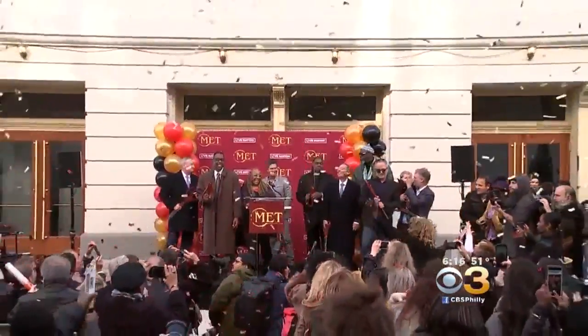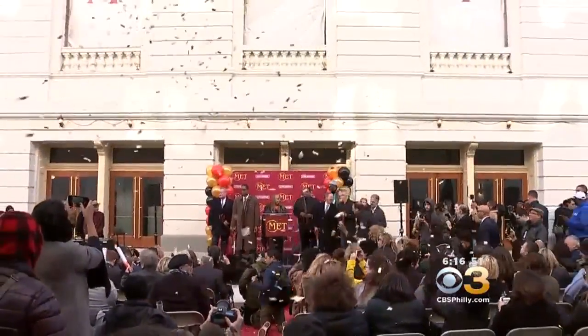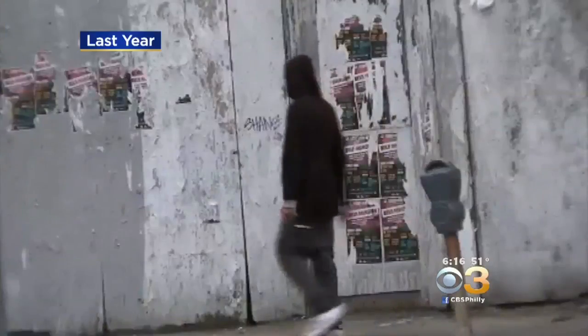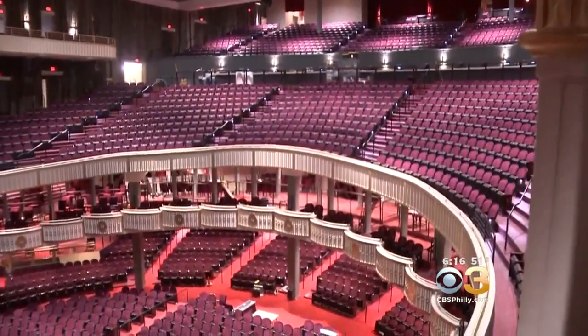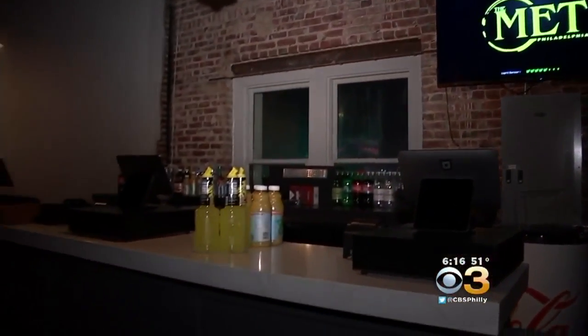Philadelphia city officials, along with the Met's operators, cut a ribbon today marking the completion of the Met's $56 million restoration. This was a building that nobody thought was going to be able to be saved, and Reverend Hatcher stepped to the plate. This once dilapidated building at North Broad and Poplar Streets is now a sleek and modern concert venue, featuring two-level balconies, 3,400-plus seats, and 25 bars throughout the building.